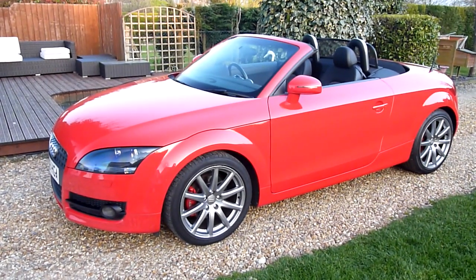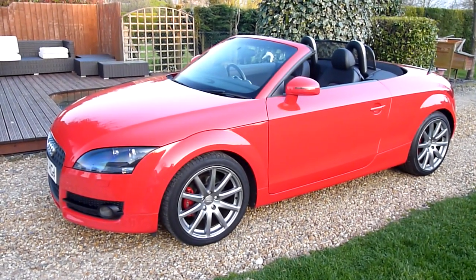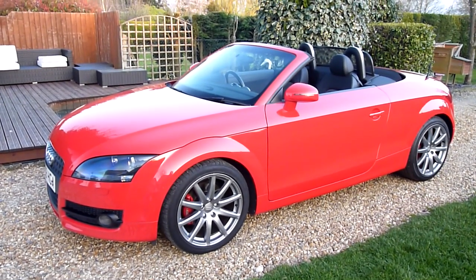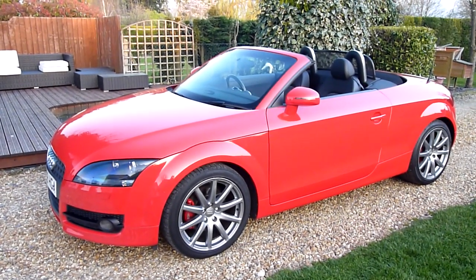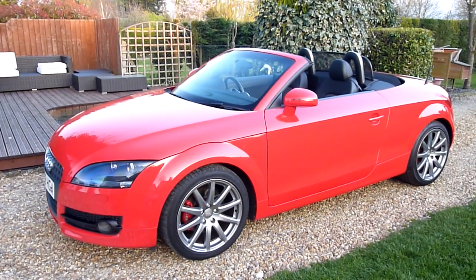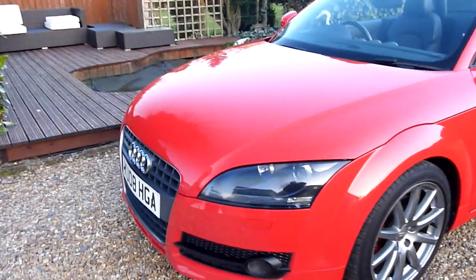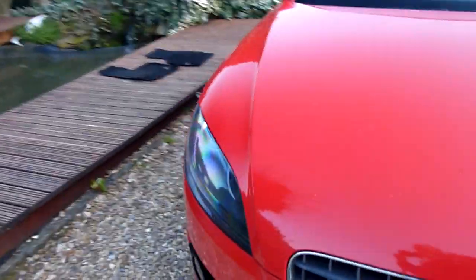Hello and welcome to SDSC Specialist Cars. This is our video review of our 2008 08-registered Audi TT Convertible. It's just come in to us, finished in bright red — a fantastic colour with the grey wheels, it really looks good this car. We're going to have a walk around and look at the general condition, but she has been very well looked after as you'll see as we go around.